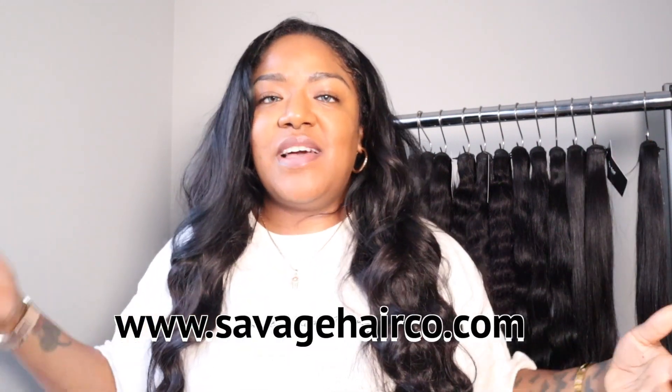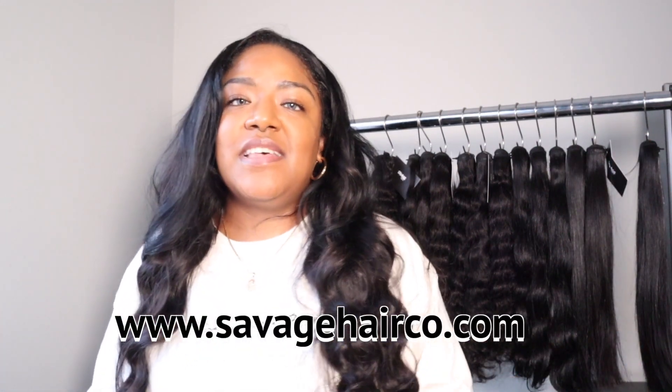My name is Steph and I own a hair company called Savage Hair Co, where we specialize in raw and virgin hair extensions. We also have a hair serum that I'm currently in the works of rebranding, just because the label isn't aesthetically pleasing — it's not giving me what I'm looking for. It's a little hard sometimes because I'll feel like my creative mind is working and then I just go blank and don't know what I want to do.